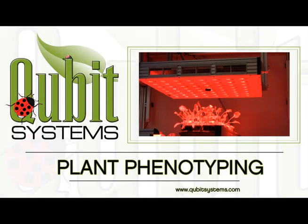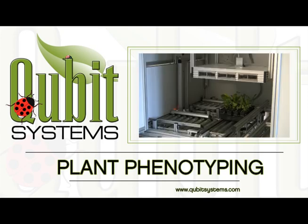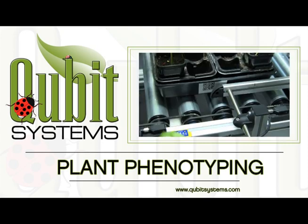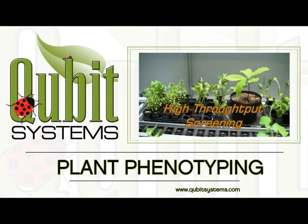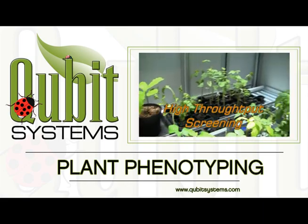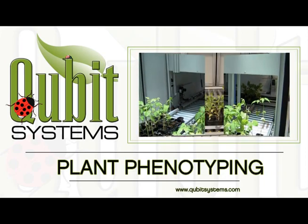The PlantScan is one of several plant phenotyping systems developed by Photon Systems Instruments of the Czech Republic in collaboration with Qubit Systems Incorporated of Canada. Both companies are staffed by published researchers in the plant sciences, electronics technologists, mechanical engineers and software professionals. Combining this expertise has resulted in plant phenotyping systems designed to meet the broad range of requirements for high-throughput analysis of plant growth, development and physiological responses to the environment.